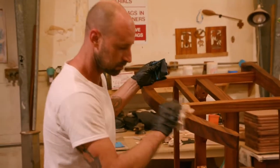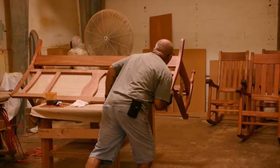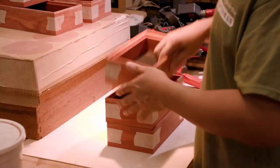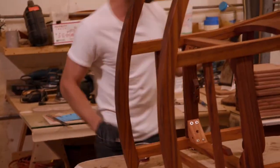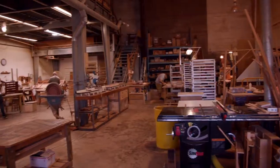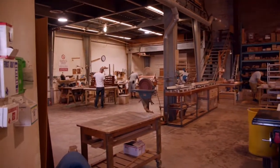All of our craftsmen start by getting an appreciation for koa wood by sanding and oiling it, then they learn how to cut it, create joinery, and make smaller items before they make furniture. After the furniture is made, all of it goes through an intricate oiling and sanding process.